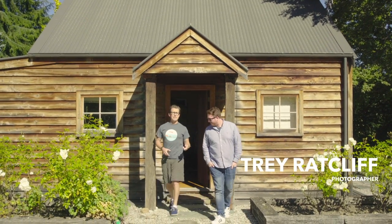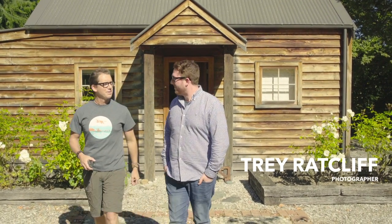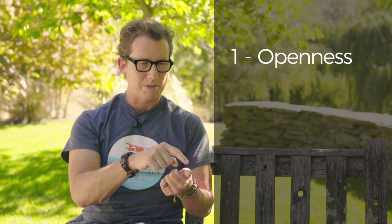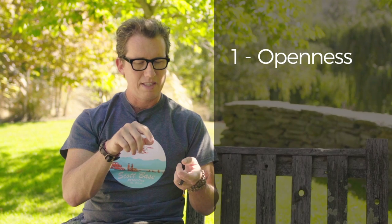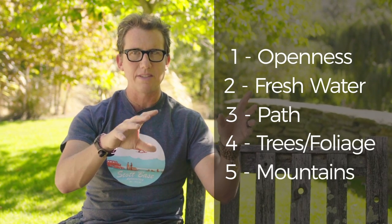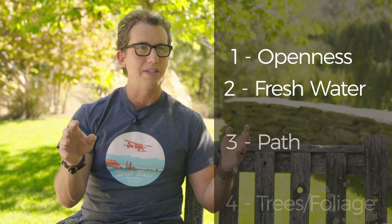We then caught up with photographer Trey Ratcliffe to ask him about his approach to landscape photos. The five things people universally like to see in photos are: some grassland or openness, some fresh water, a path, some foliage or trees, and distance or mountains. The more of those five things you get in your photo, the more satisfying it is.